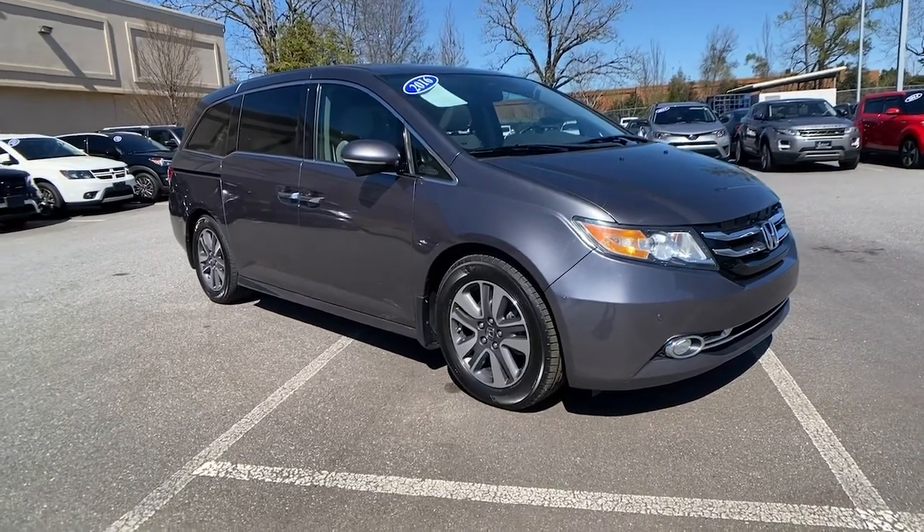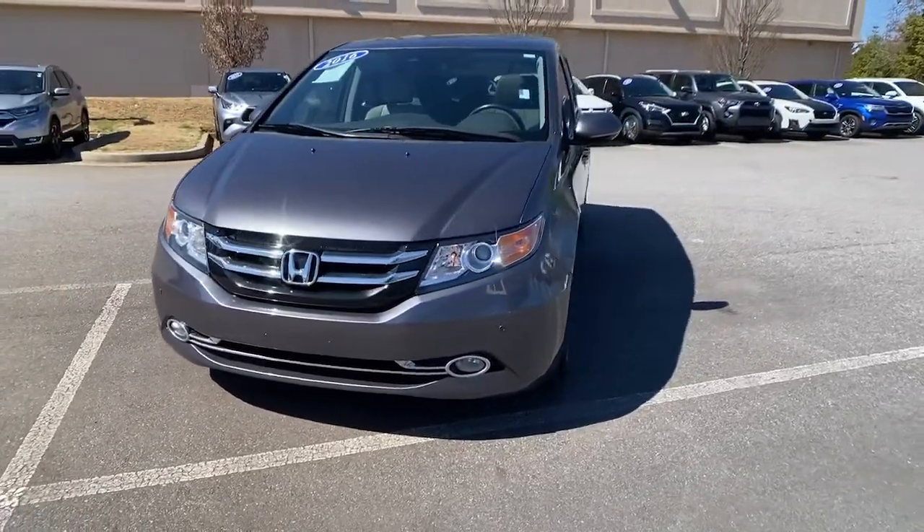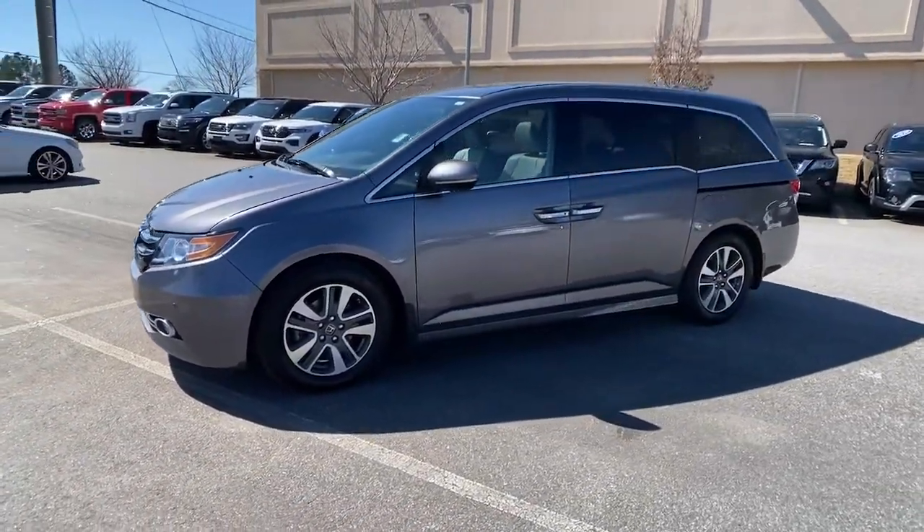You will love the features of this 2016 Honda Odyssey. This vehicle is an outstanding buy with fewer than 110,000 miles on the odometer.